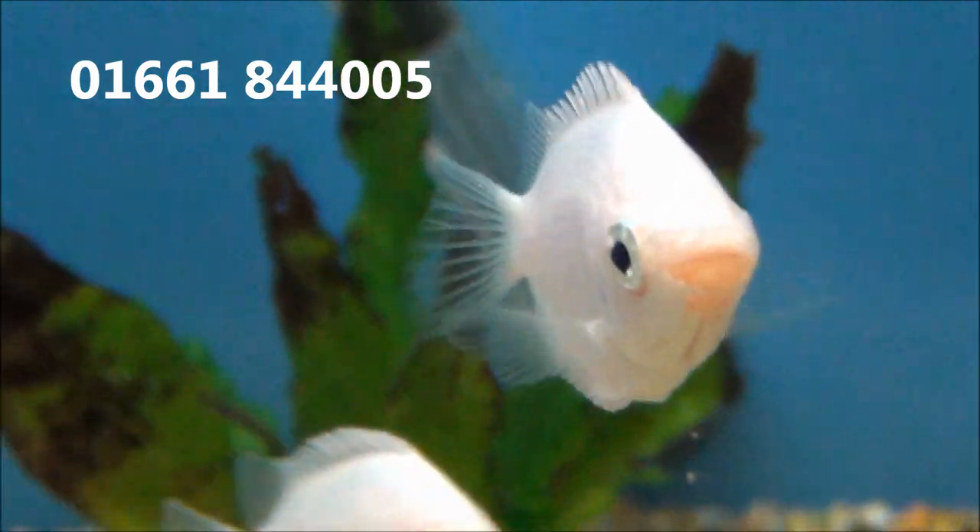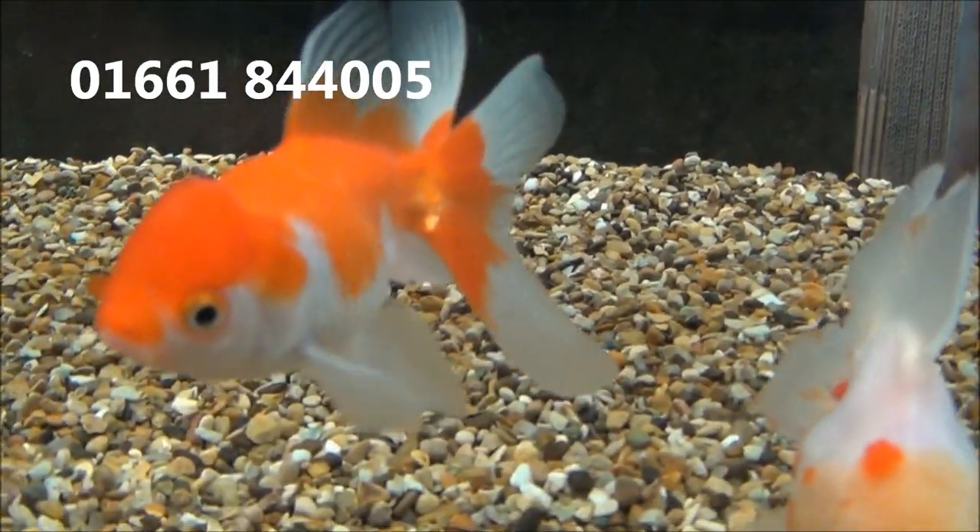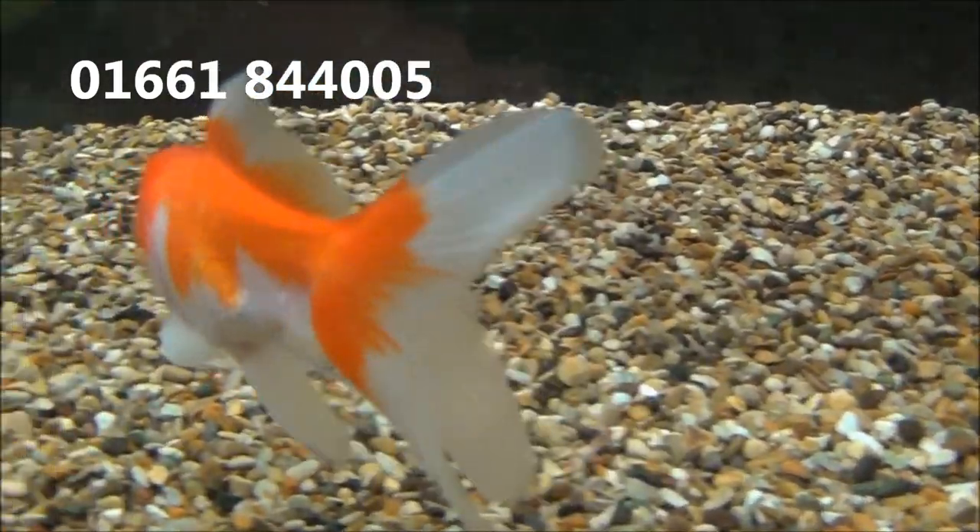Some red Dwarf Gourami at £5.99. These are large Fancy Goldfish, £11.99 or 2 for £21.